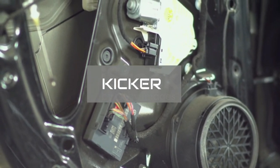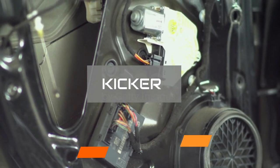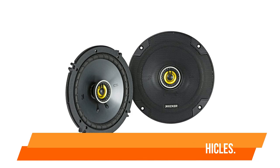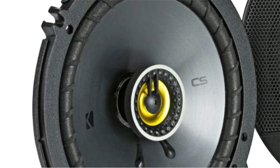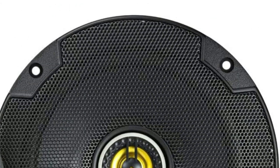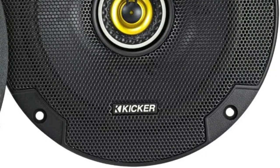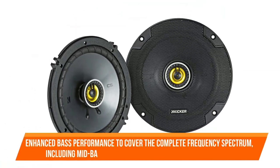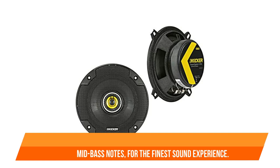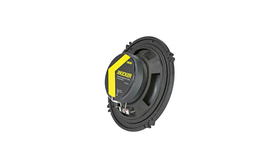These 6.5-inch coaxial car speakers are designed to fit easily inside most vehicles. The sound quality is excellent, with all of the subtleties in the music audible at any volume level. Pair the Kicker CSC65 vehicle speakers with a specialized subwoofer for enhanced bass performance to cover the complete frequency spectrum, including mid-bass notes, for the finest sound experience. Overall, these are among the best bass vehicle speakers available.